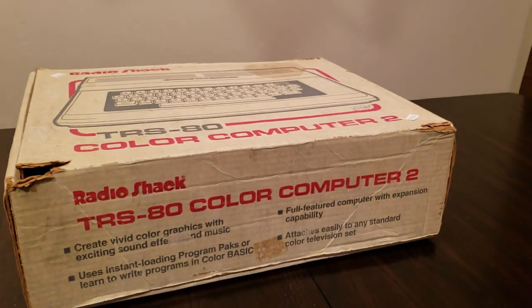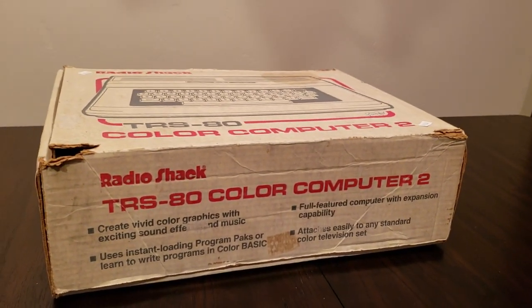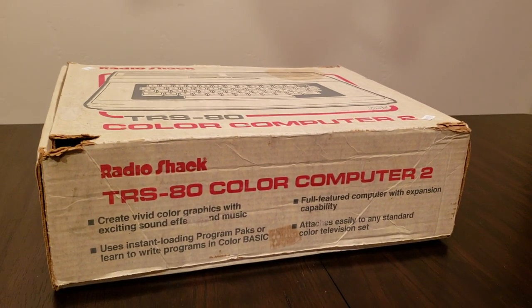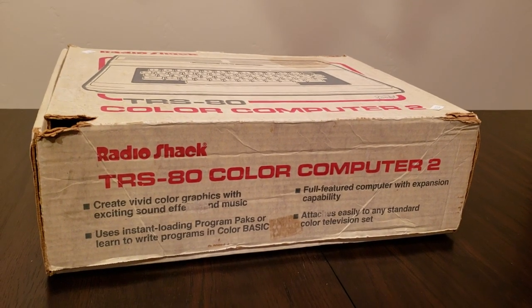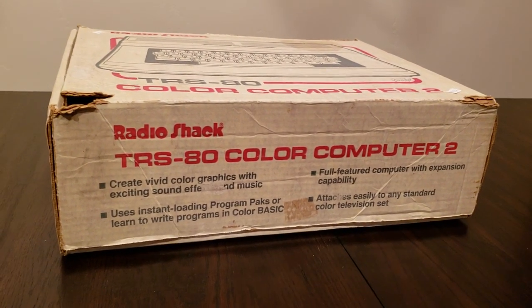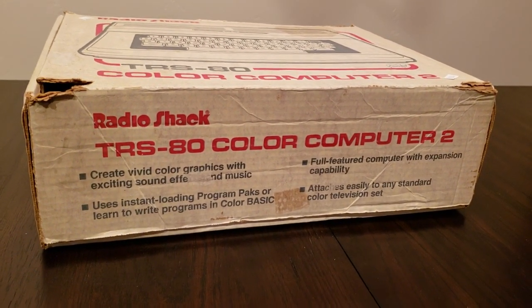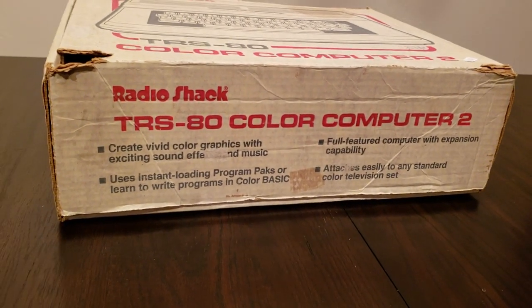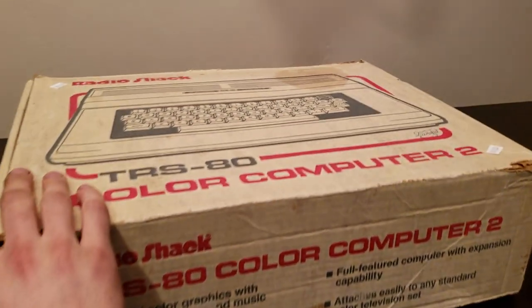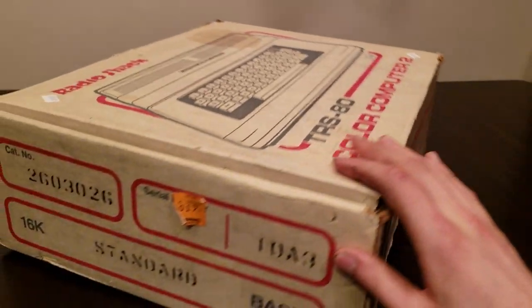What we have here is a $20 box of goodies that I got at a thrift store. It's a TRS-80 Color Computer 2, which creates vivid color graphics, has instant loading ROM packs, and connects to TV sets. It's a computer that hooks up to your TV and does things.